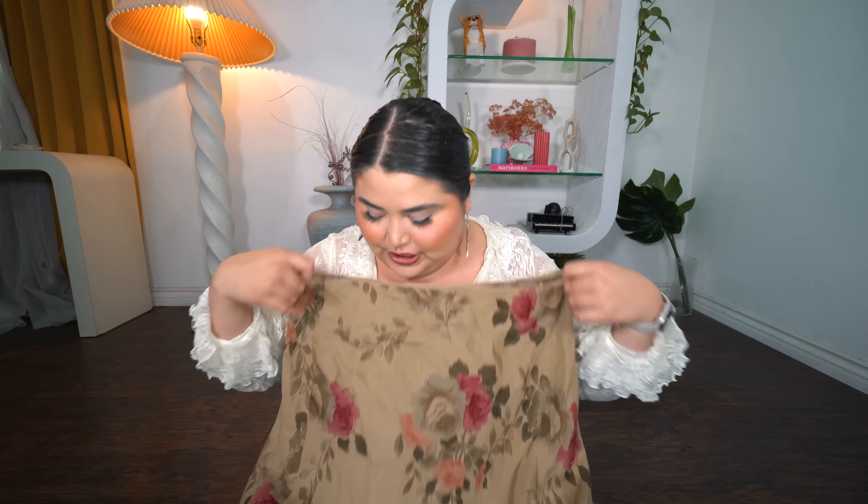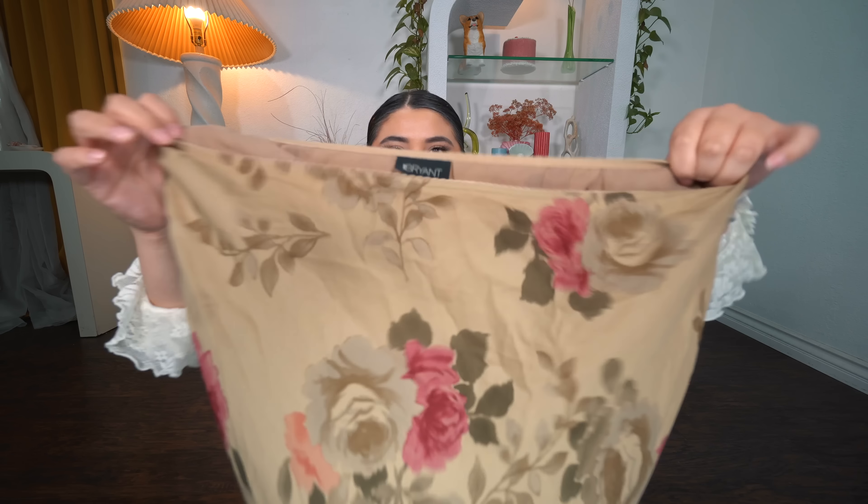Another item I got on that Whatnot live with Backstitch Vintage is this skirt that I love and knew would be perfect for spring and summer. It is this maxi skirt and in the live she told me it was silk, and I was like, yep, bidding on that. She's in such good condition. I feel like I've been thrifting a lot for my spring and summer wardrobe — I always like to start a season ahead. This is by Lane Bryant and it is a size 18.